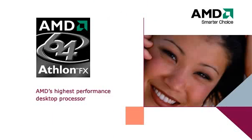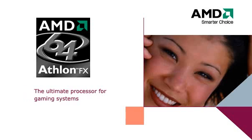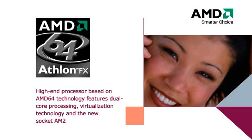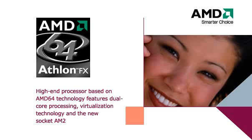The highest performance desktop processor from AMD is the AMD Athlon 64 FX processor, which is the ultimate processor for gaming systems. The latest version, based on the AMD 64 architecture, has all the features needed for a high-end processor, such as dual-core processing and virtualization support. It also uses the socket AM2.